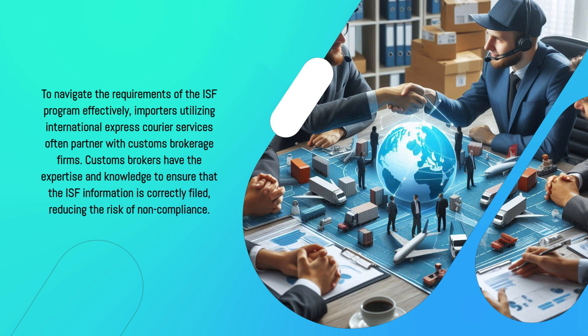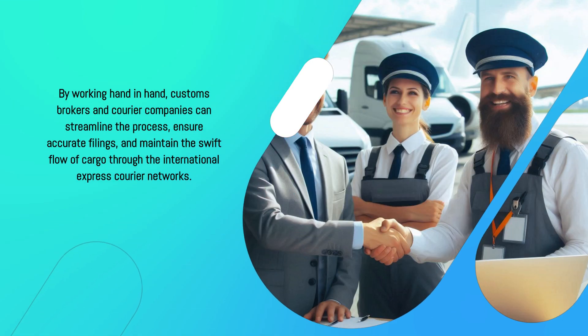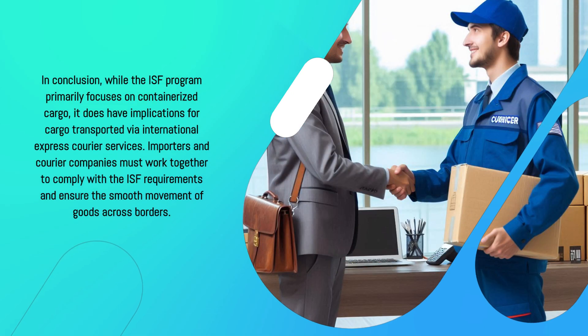To navigate the requirements of the ISF program effectively, importers utilizing international express courier services often partner with customs brokerage firms. Customs brokers have the expertise and knowledge to ensure that the ISF information is correctly filed, reducing the risk of non-compliance. By working hand in hand, customs brokers and courier companies can streamline the process, ensure accurate filings, and maintain the swift flow of cargo through the international express courier networks.